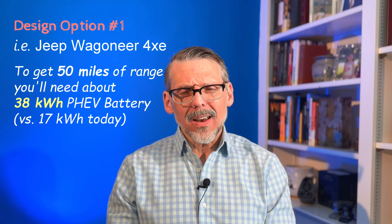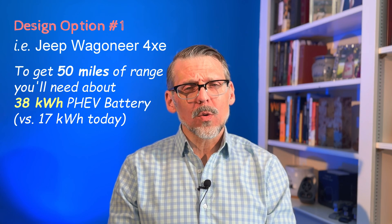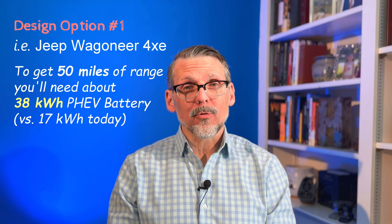You may have heard that California wants to ban the sale of new internal combustion engine vehicles in 2035, and other states are looking to adopt the same legislation. There is a clause that allows manufacturers to continue making plug-in hybrid electric vehicles so long as they have at least 50 miles of all-electric range. Design option number four achieves that goal, so it could still be sold — and design option number one could also continue to be sold if you put a bigger battery in it.